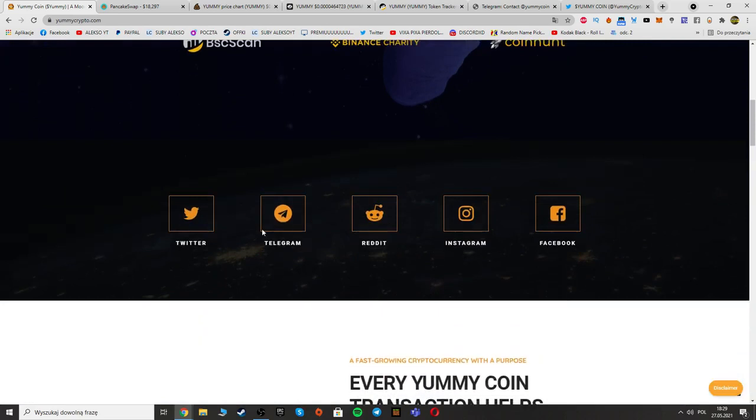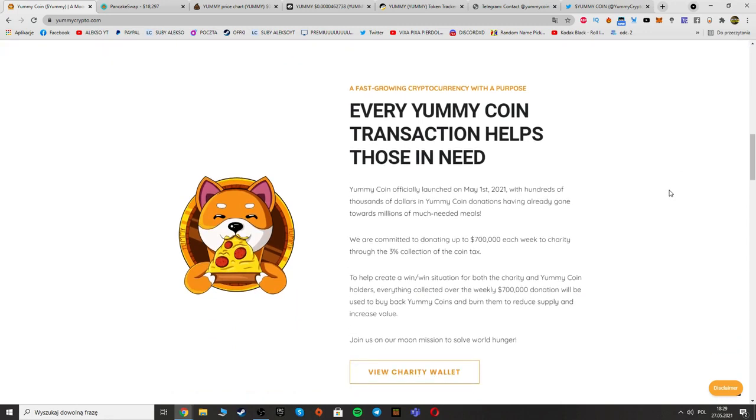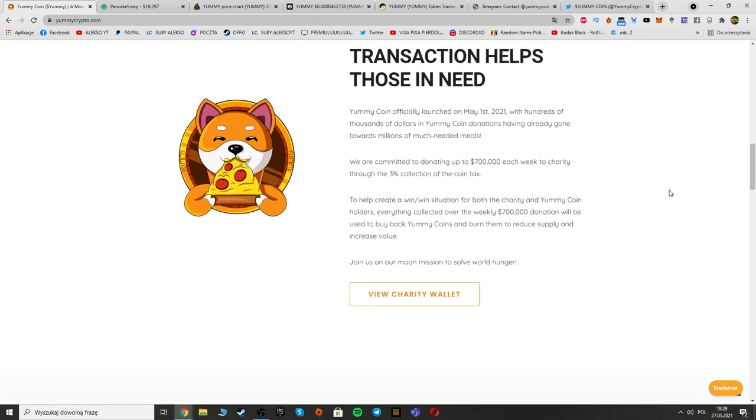Here are the social media channels — I recommend you follow them and visit for more news. It's a fast-growing crypto with a purpose. Every Yummy Coin transaction helps those in need. Yummy Coin officially launched on the first of May 2021, with hundreds of thousands of dollars in donations already having gone towards millions of much-needed meals.